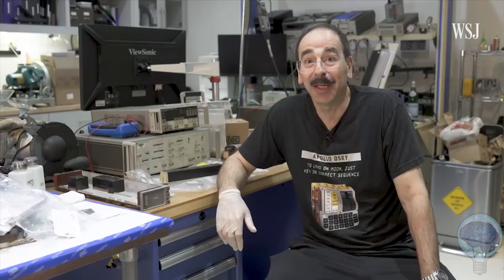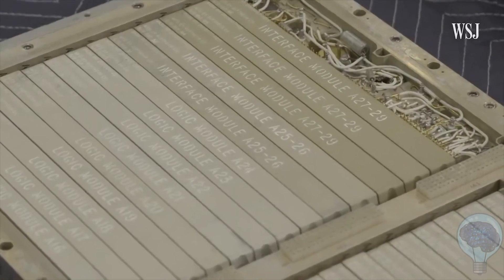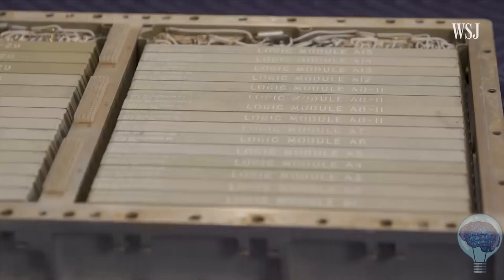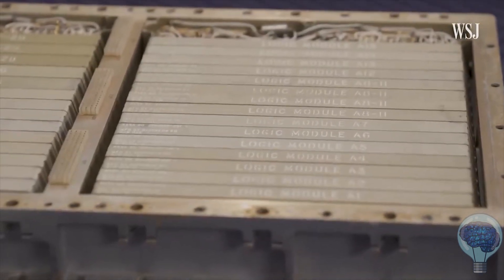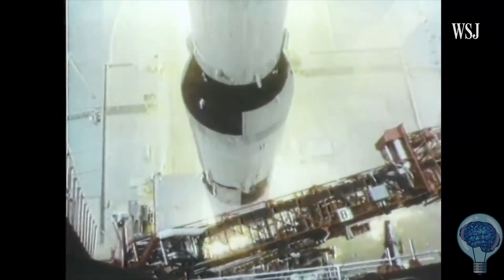Basically, he bought two tons of Apollo scrap without really knowing what was in it. Eventually he found out that in the pile of scrap was an Apollo guidance computer — the new gem of his collection. For decades he let it gather dust in storage, until one day he decided to dig the machine out and figure out what it was.